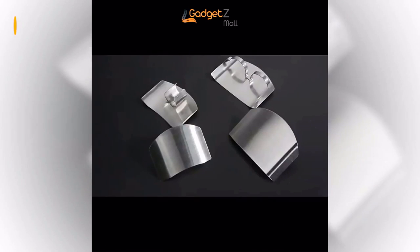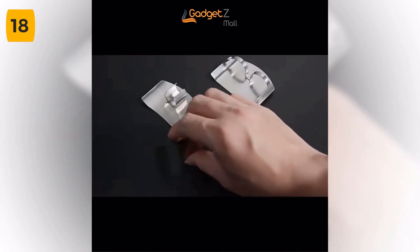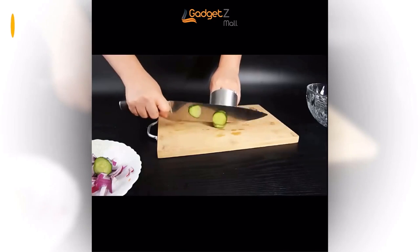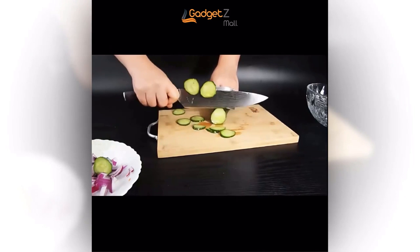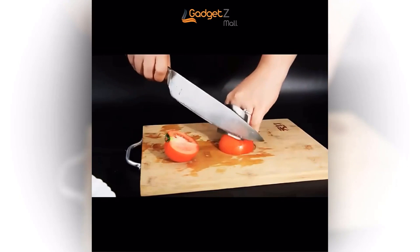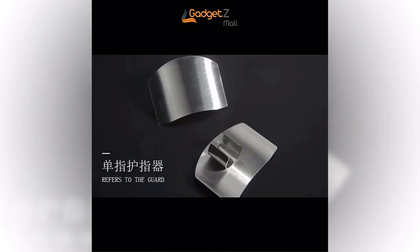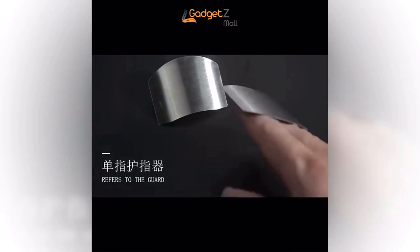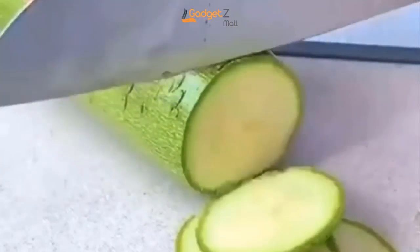Are you tired of worrying about cutting your fingers while chopping vegetables or carving meat? Look no further than the stainless steel kitchen knife finger guard. This innovative tool provides unbeatable finger protection while cutting and slicing. The open-loop design fits most fingers and is suitable for left or right hand use. Made from high-quality stainless steel, this finger protector is strong enough to absorb any razor-sharp knife. And with its lightweight design, you won't even feel it on your fingers during long periods of use. The finger shield size can be easily adjusted with the open-loop design, and the finger ring is adjustable to fit most fingers comfortably.